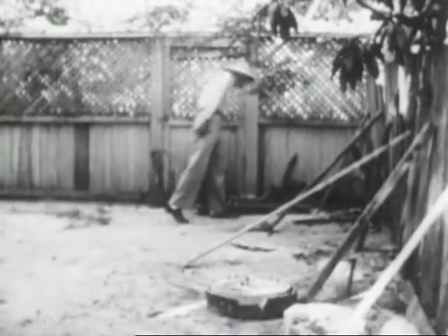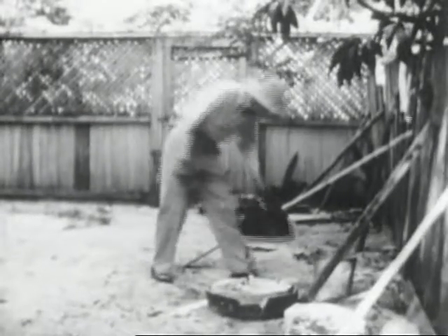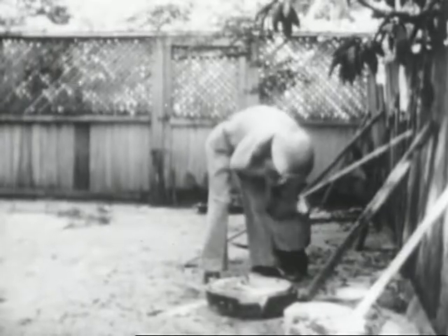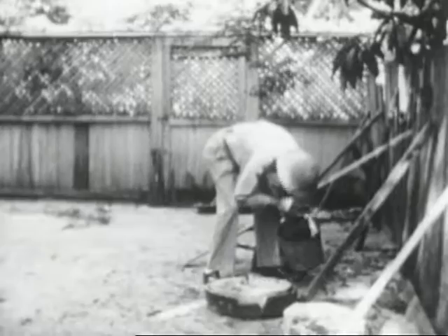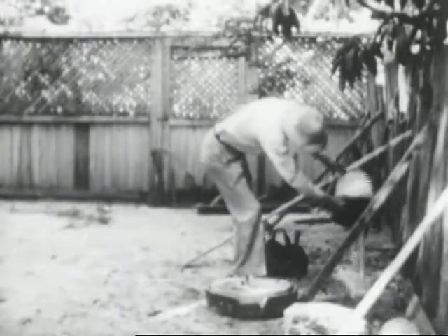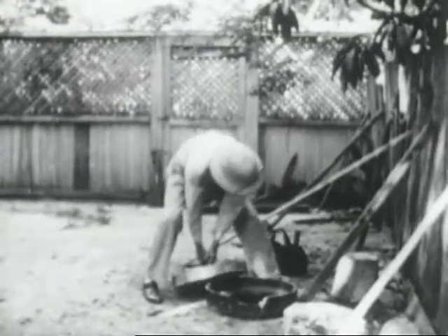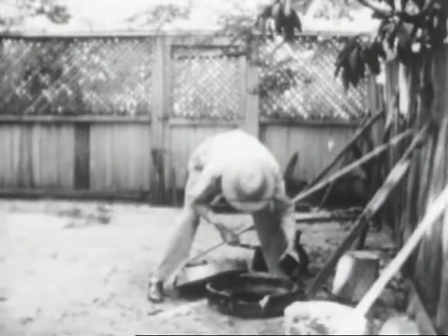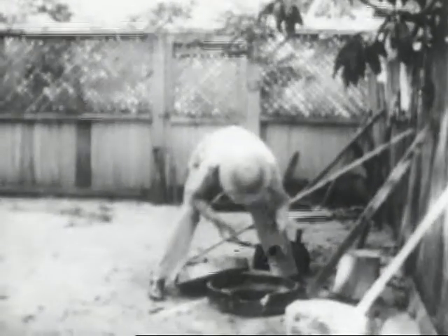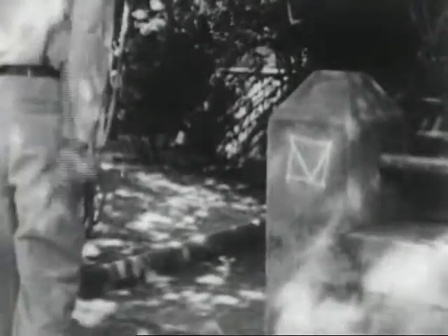Breeding containers such as paint buckets, unused wash tubs, and tin cans are frequently found around the yard. Work in a routine and careful manner to avoid overlooking any breeding places. Even though no larvae or pupae are found in a container, the water should be emptied and the container inverted. When not in use, septic tanks often hold accumulations of clear water in which aegypti will breed. Complete the V, but box it to indicate that the interior has not been examined.